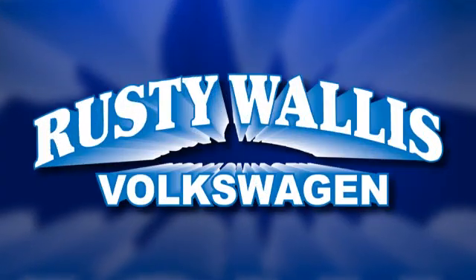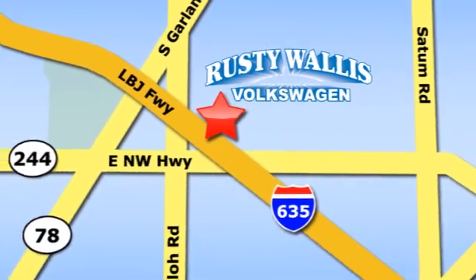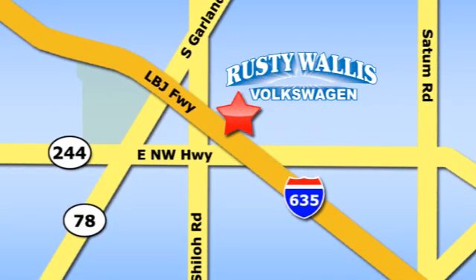Test drive it today. Rusty Wallace Volkswagen is one of the premier Volkswagen dealerships in Texas. We're easy to find just off Northwest Highway at 12635 LBJ Freeway in Garland.